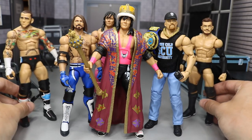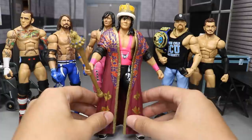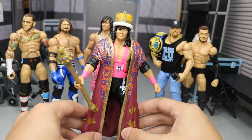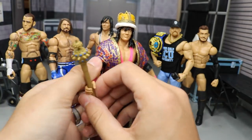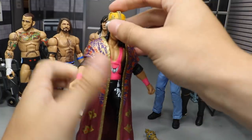The first figure you see guys in the middle is the new Ringside Exclusive Bret Hart King of the Ring, and this figure is really nice. I am enjoying the piss out of this figure already. So if we take a closer look at it right here guys, you do get the scepter, the crown, and the little robe here. I'm just going to go ahead and take it all off.